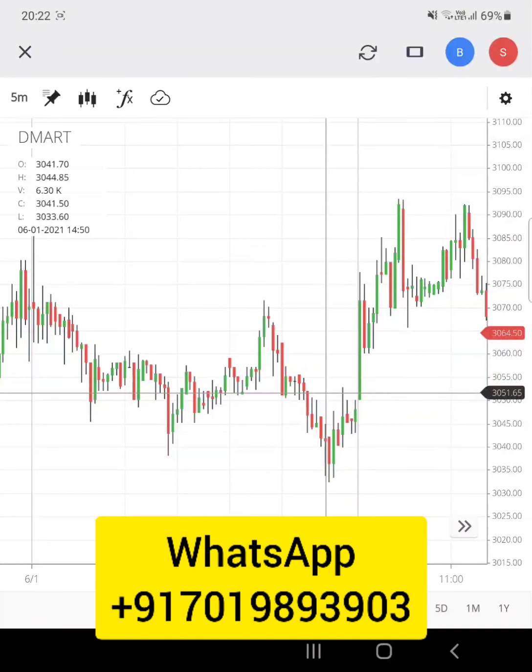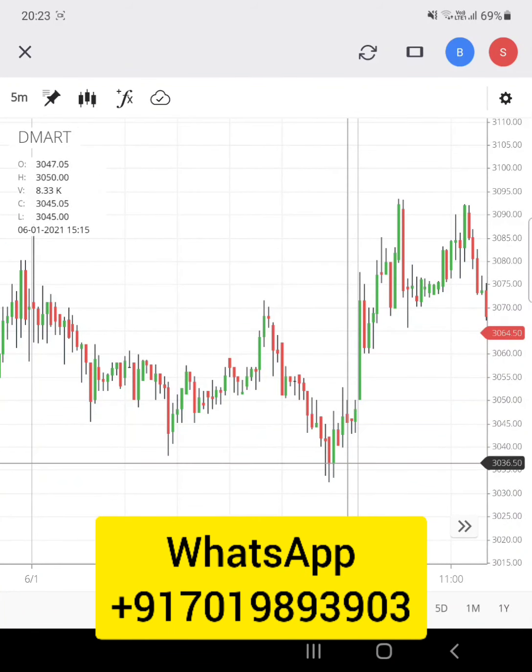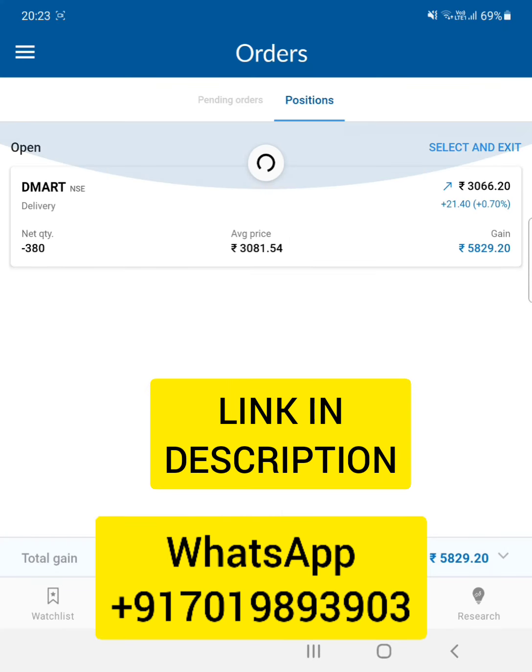Yesterday I took a trade on D-Mart — I had bought it around 3071-3072, but the stock came all the way down and closed around 3044. When the market opened today, it made a high of 3093. Since my target was around 3082, I booked my profit at 3082.